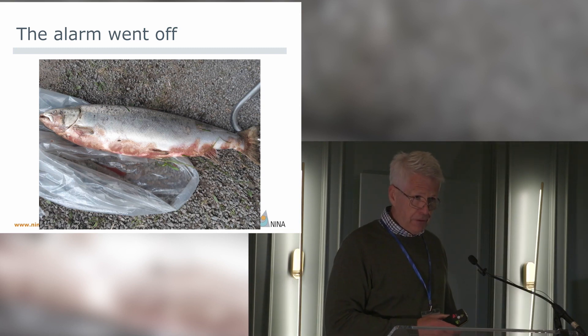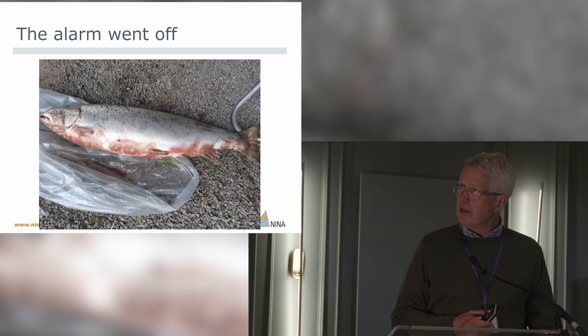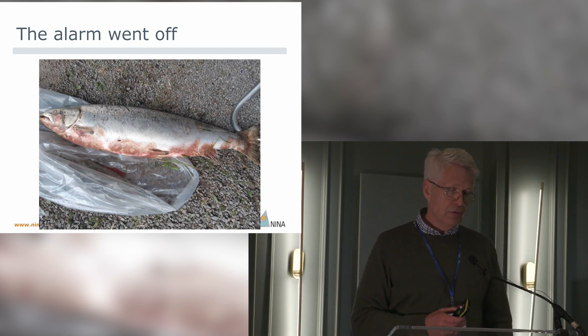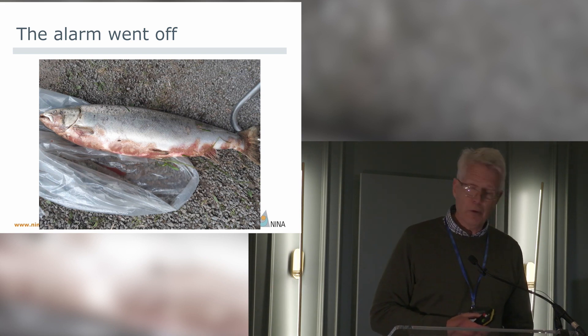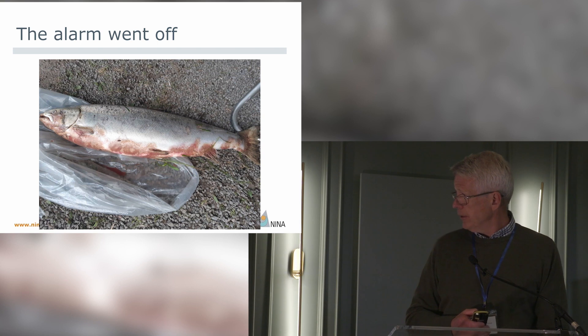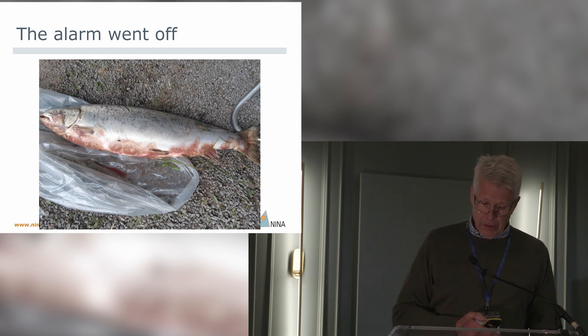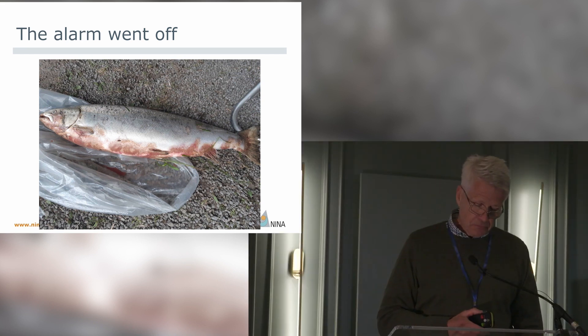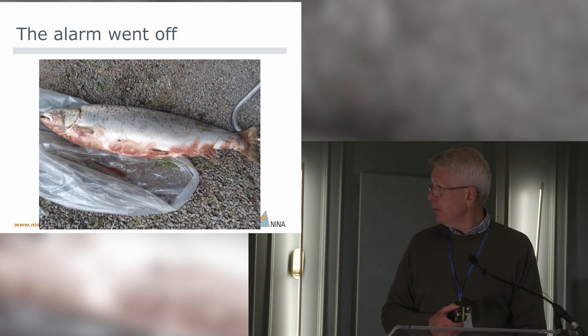The alarm went off at the end of May, two days after the start of the fishing season, in one of our southernmost rivers — the border river between Norway and Sweden. A lot of fish had red skin and the manager was very frustrated, and I asked him to send me photos.